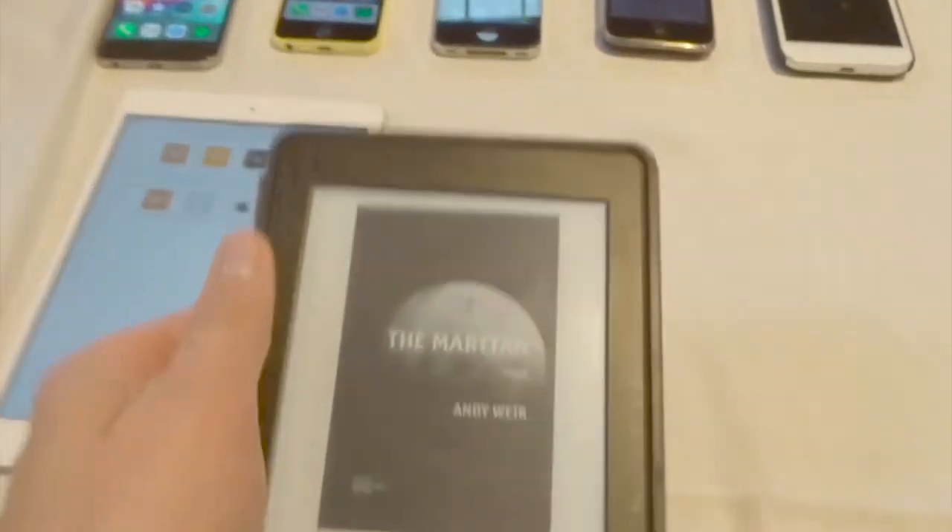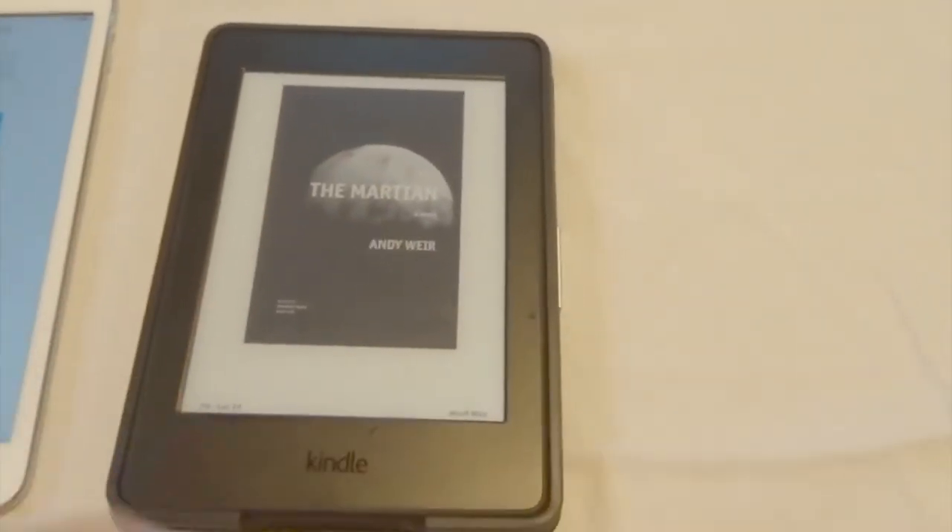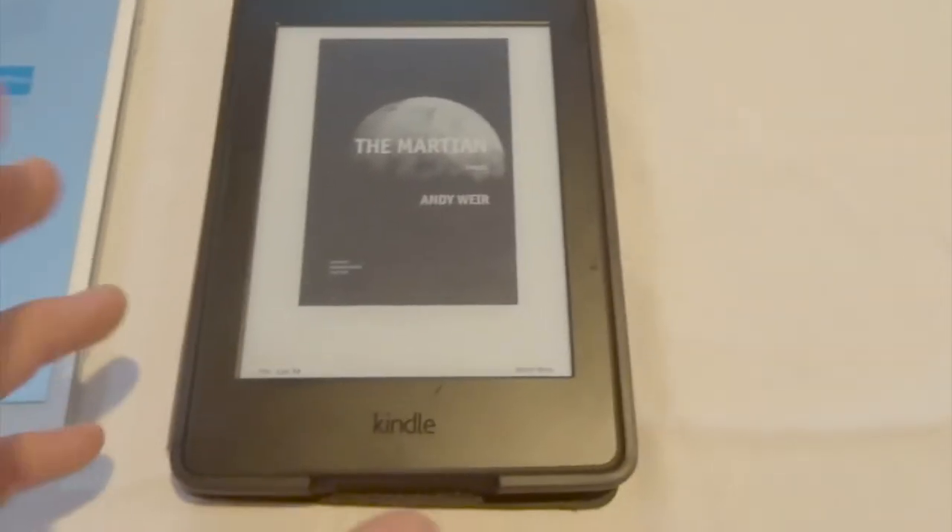Here is my Kindle Paperwhite, third generation I believe — the one that came out in 2015. It is fully functional. I use it for reading for fun, although at school I can't use this so I use the Kindle app on my iPad. These are definitely really good on your eyes and I like them. So yeah, I have one of these.